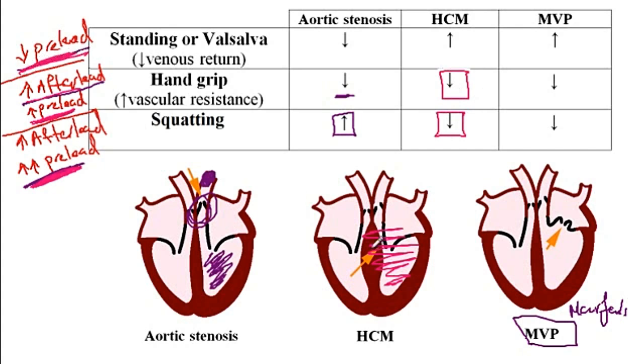On the other hand, if preload decreases, there won't be as much blood inside the heart and the valve will get closer to the septum and keep hitting it. So conditions that decrease preload will cause an increase in the intensity of the hypertrophic cardiomyopathy murmur. With mitral valve prolapse, conditions that decrease preload will increase the laxity of the chordae tendineae, as a consequence of which the valve can undergo prolapse more easily.